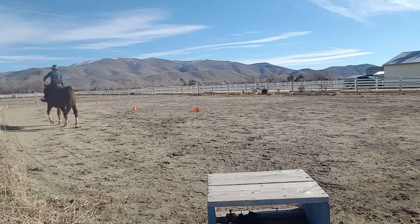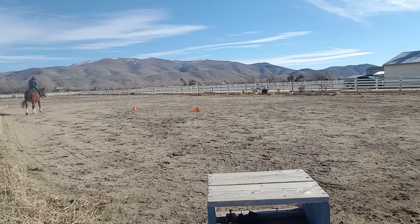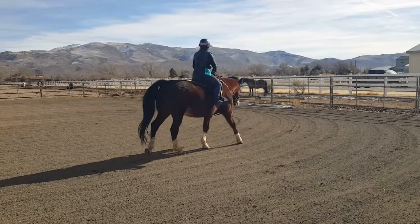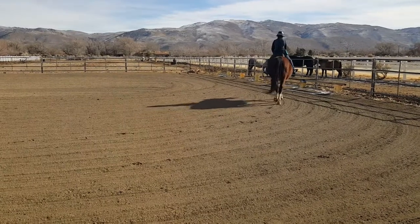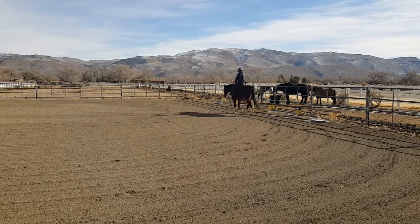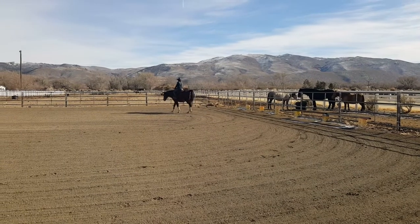In this first clip, this is the less than ideal fit, and you'll see how he naturally really wants to lean into the right. When I put my leg on asking the leg yield out, I get a bit of a tail swish, but he does respond nicely and move out to the rail. When we get to the turn he wants to duck back in again; I put my leg back on and he moves his shoulder out nicely, so I click and reinforce for that response. The next clip is the ideal fit day — I didn't get comparable video tracking right — but you'll see here that without any tail swishing or ear movement he moved very nicely off my right leg and didn't lean like he did with the less than ideal fit.